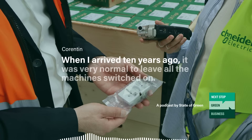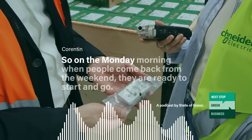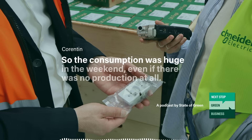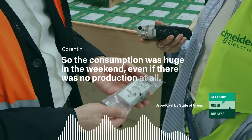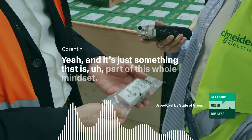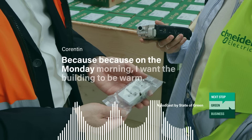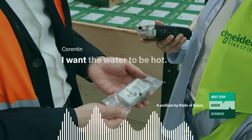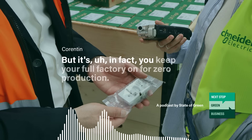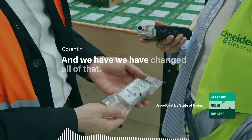When I arrived 10 years ago, it was very normal to leave all the machines switched on. So on Monday morning, when people come back from the weekend, they are ready to start and go. The consumption was huge on the weekend, even if there was no production at all. All the heating was on. It's just something that is part of this whole mindset — because on the morning I want the building to be warm, I want the water to be hot, I want all the machines to be ready and produce. But in fact, you keep your full factory on for zero production. And we have changed all of that.